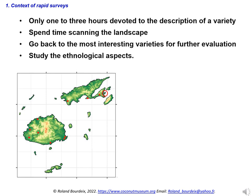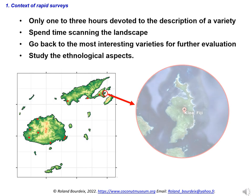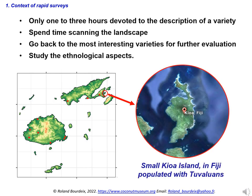On the other hand, it is crucial to study the ethnological aspects. Cultural differences in landscapes need to be considered. For example, when prospecting in Fiji, Dr. Roland Burdikes learned that a particular island called Kiowa had a population originating from Tuvalu. He insisted on visiting this island, and they found some special varieties there, in particular a green dwarf native to Tuvalu.